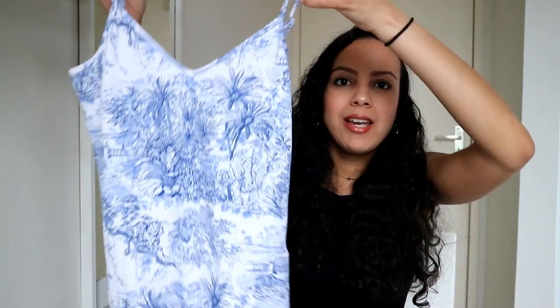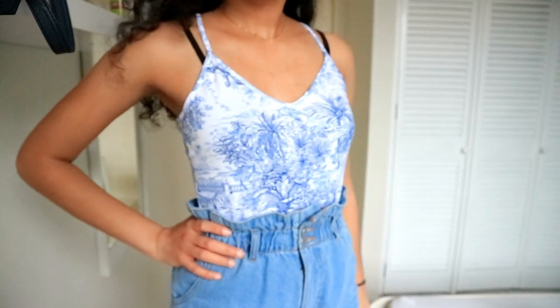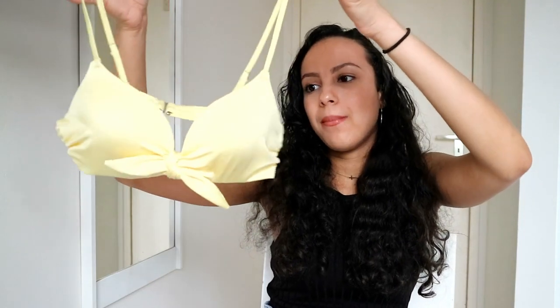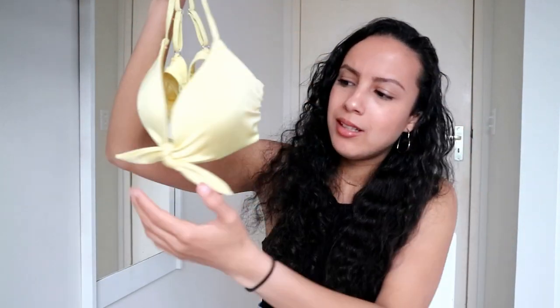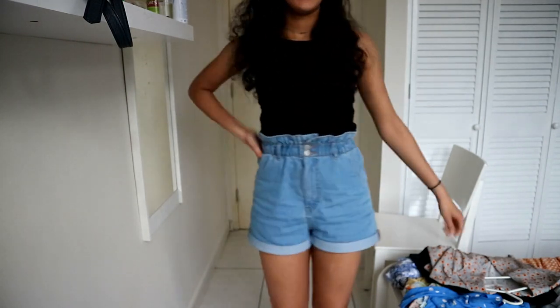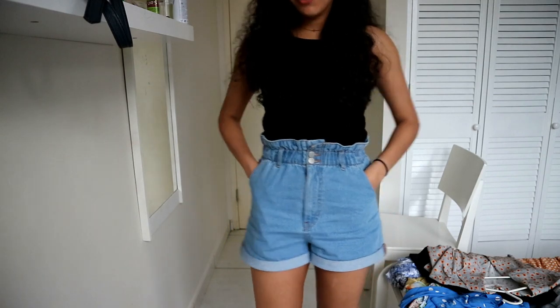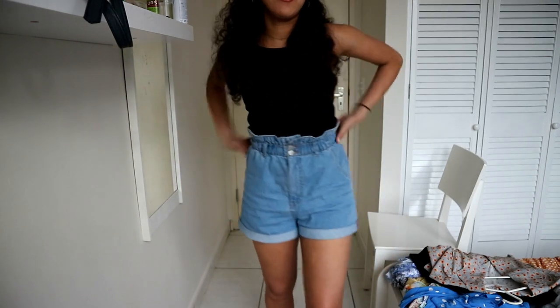The next thing I got at H&M is this bodysuit. This is my first time buying and trying out a bodysuit. I thought it would look really nice with some white shorts. I also love the pattern — it has some trees and stuff on it, just really cute for the summer. The last thing I bought at H&M is a new bikini top. It's yellow — you're seeing more yellow! Loving yellow for the summer. It just has a bow at the front. And I also forgot to show you these shorts from H&M. Love this type of shorts — they cinch at the waist and have a poofy effect. Just love this style.